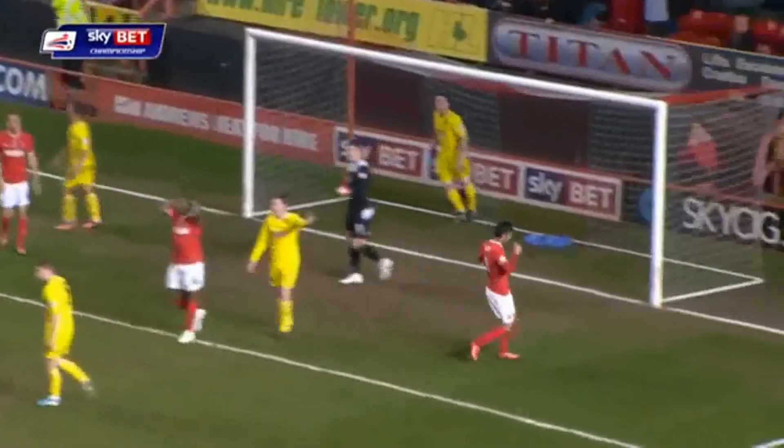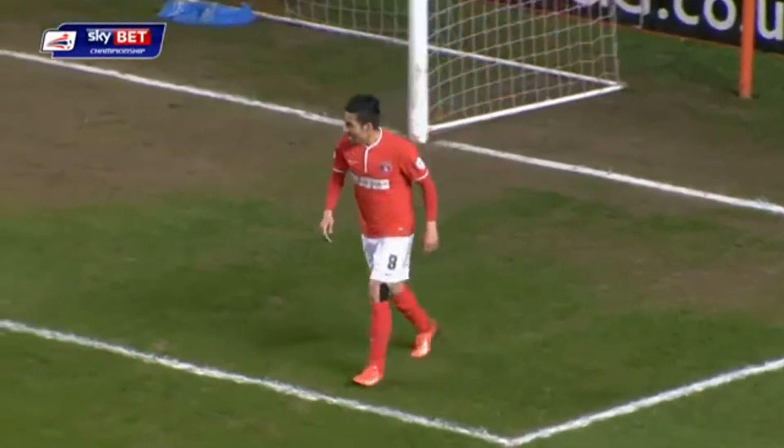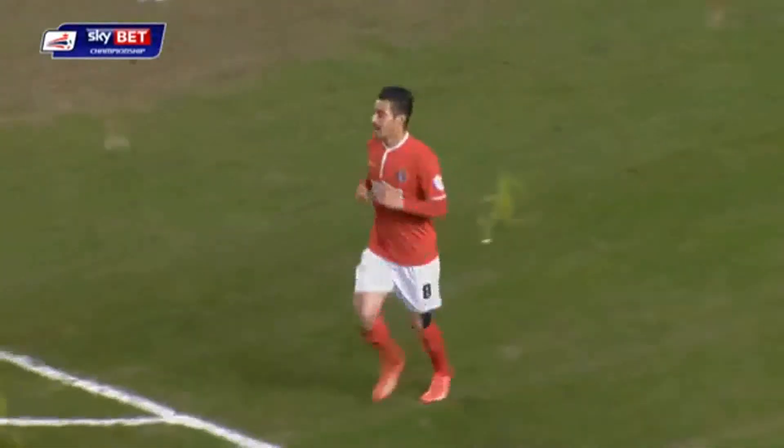Oh, what a chance — and it's off the line! Hushana Jed was in there and so nearly gives Charlton Athletic the lead.